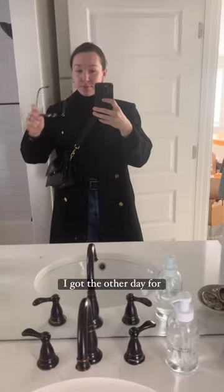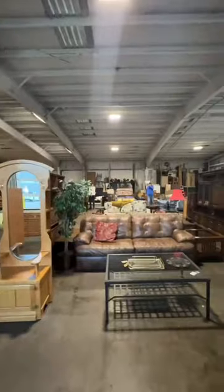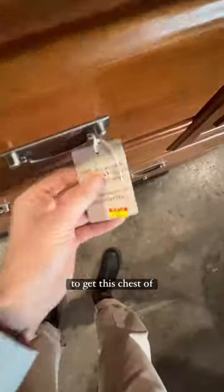Come thrifting with us for our sustainable home, part 3. I'm also wearing a thrifted jacket I got the other day for $15, and we headed up to North Denver to get this chest of drawers.